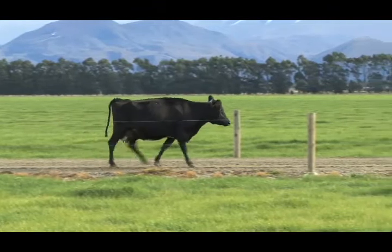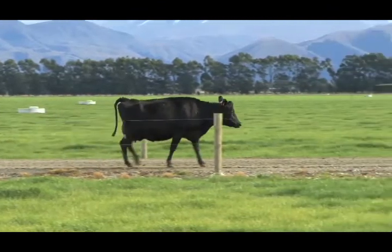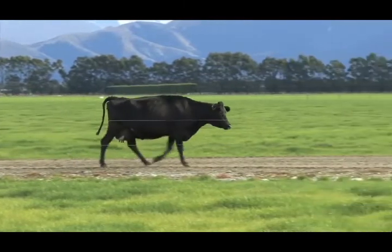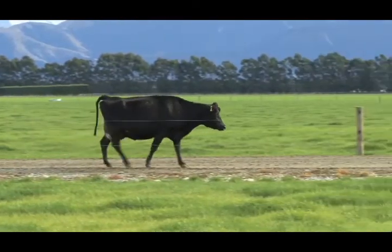This cow has a score of two and is moderately lame. She's lame on her back right leg. She's walking slower than normal and may stop on the farm race.